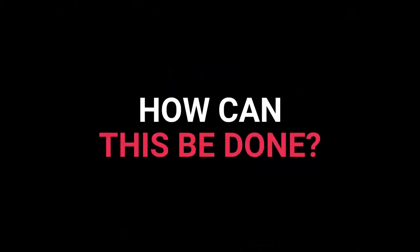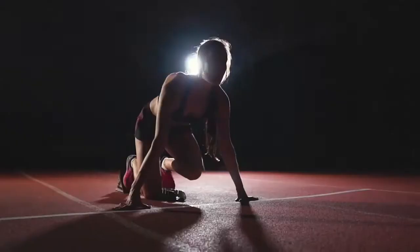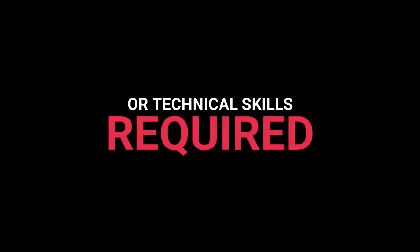How can this be done? We thought so too until we discovered the creative and unique techniques we're about to show you. No need for complicated software, and zero design or technical skills required.